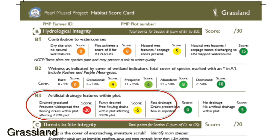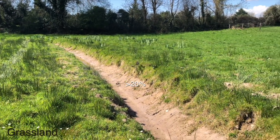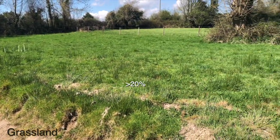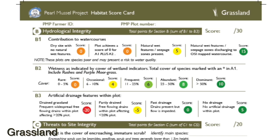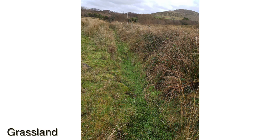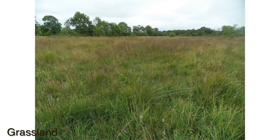B3 is artificial drainage features within the plot. Drained grassland refers to frequent widespread free-flowing drains within the plot affecting more than 20% of the plot. Partly drained is where free-flowing drains affect less than 20% of the plot. Both categories have drains that are generally relatively recent and fully functional. Past drainage is when drains are present but the flow is impeded and they are usually fully vegetated or naturalised. No drainage is where there are no artificial drainage features present.